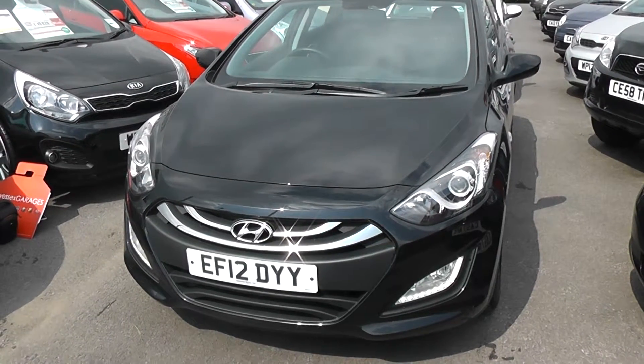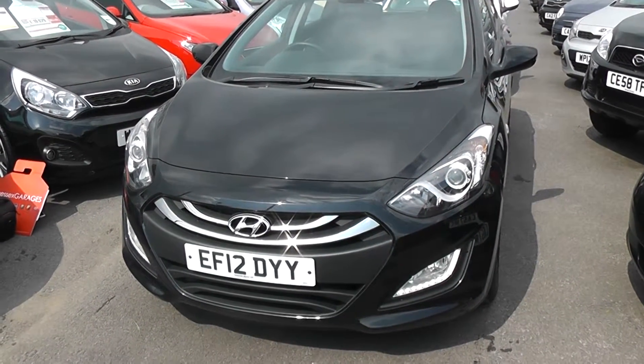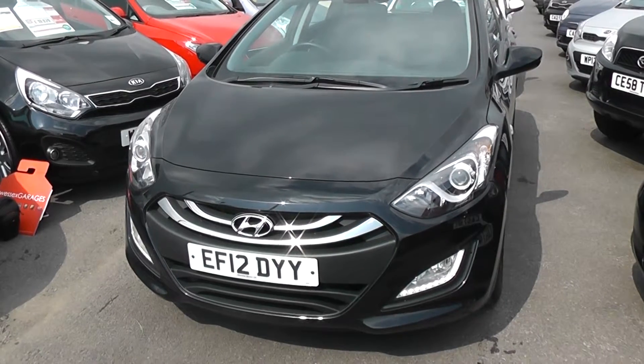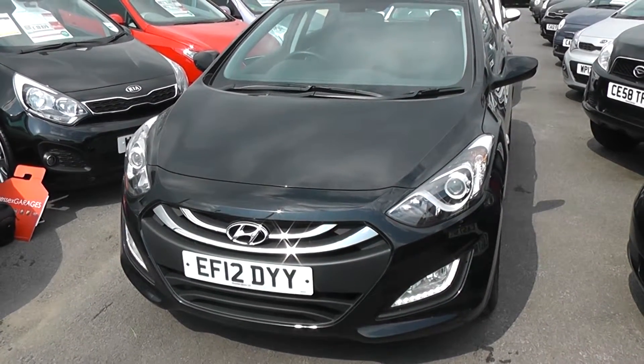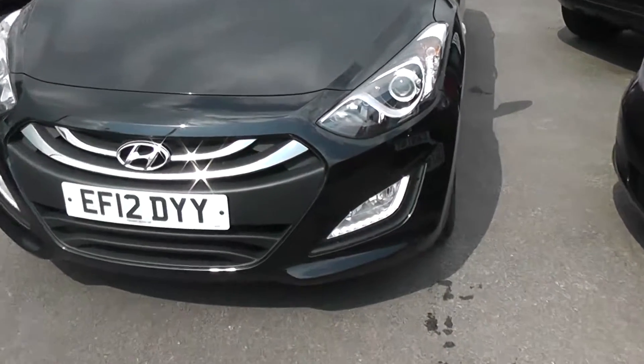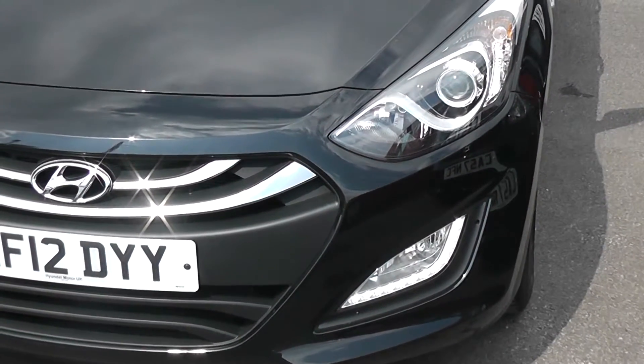Welcome to Wessitz Garages Cardiff. Here we have a Hyundai i30. This car is in metallic black, registered on a 12 plate. Bodywork is in excellent condition all around the car. The car also features front fog lights with daytime running lights as well.